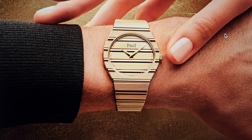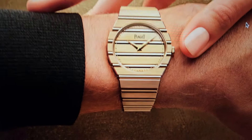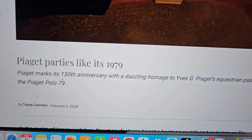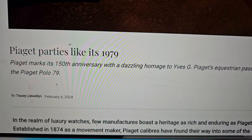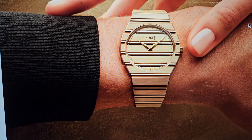Look, Piaget — we all respect Piaget, I think, historically for thin watches, great movements, innovation, the jewelry, the beautiful dials.